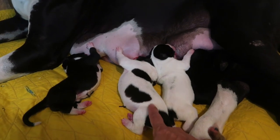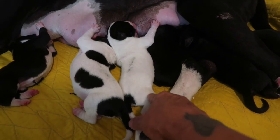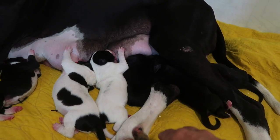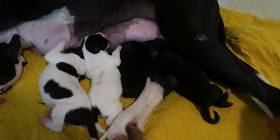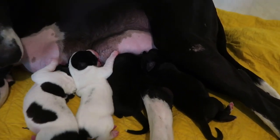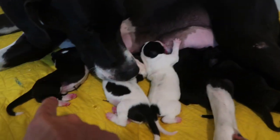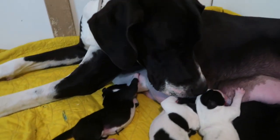So he was first born - the piebald boy. Then she was born - the mantle girl. Then we had another little piebald boy. And then four blacks were born - two boys and a girl. So we have two boys and one girl among the blacks. There's only two girls total - one black, one mantle - and the rest are little boys. The one that passed was also a little boy. Boys rule this litter.